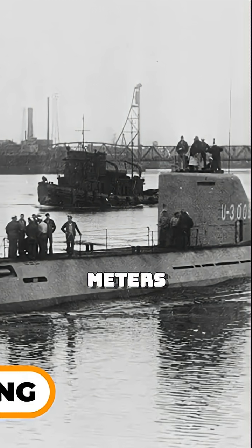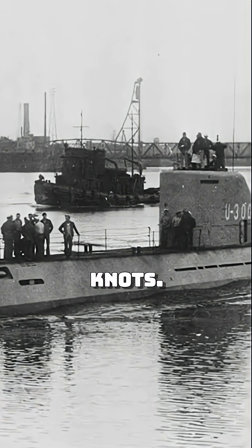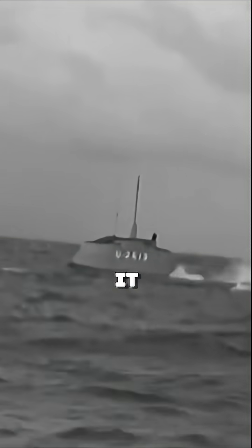At 76 meters long, it could reach 17 knots submerged. It was, by the standards of the day, an enormous machine that seemed to defy the ocean.